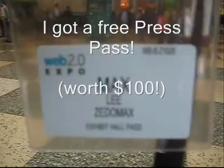I'm at the Web 2.0 Expo. Check it out. I got an Exhibitor Hall pass — I got hooked up for being a press. Isn't that cool? So we're going to go. See ya.